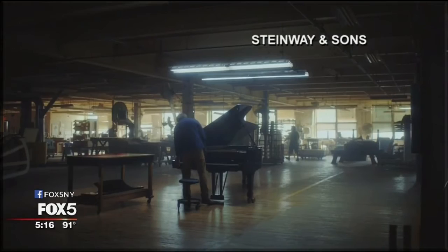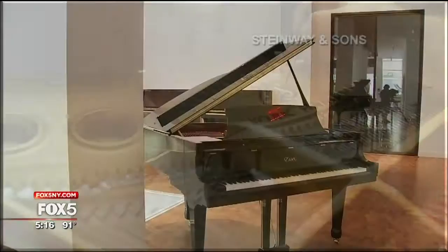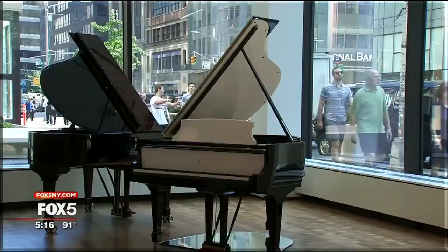Today, every single Steinway piano in North America is handcrafted at Steinway's factory in Astoria, Queens. A process that gives each piano its own unique personality and takes nearly a year. The remarkable thing about a Steinway is that it takes roughly around 300 different individuals to work on one specific piano.